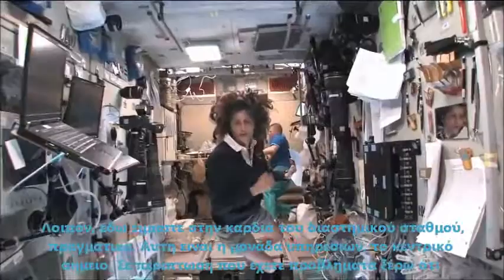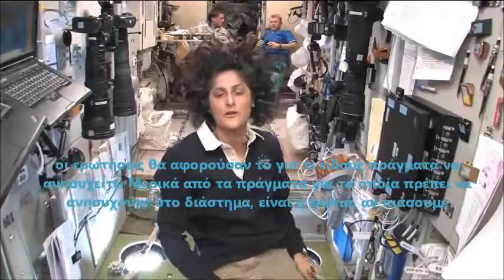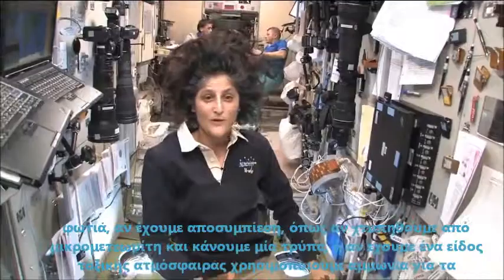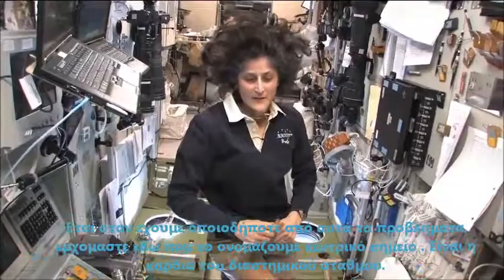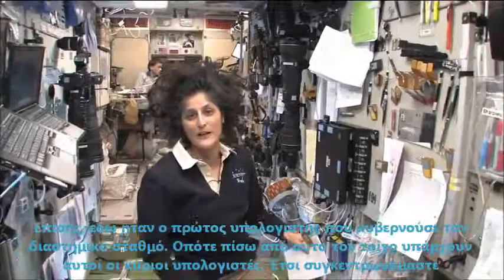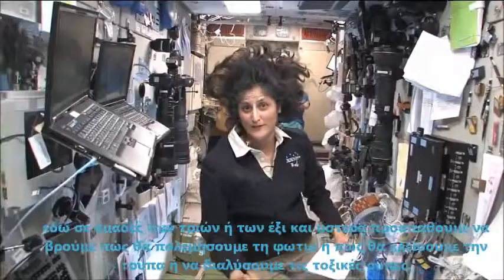Here we are in the heart of the space station really. This is the service module — the central post. In case we had any problems: some of the things we have to worry about in space are fire, a depressurization like if we were hit by a micrometeorite and it made a hole, or some type of toxic atmosphere. We use ammonia for our radiator, so there is a possibility that ammonia could come into the vehicle. If we have any of those problems we come right here to the central post, which is the main heart of the space station. We gather here as a group of three or six and figure out how we're going to fight the fire, patch the hole, or solve the toxic spill.